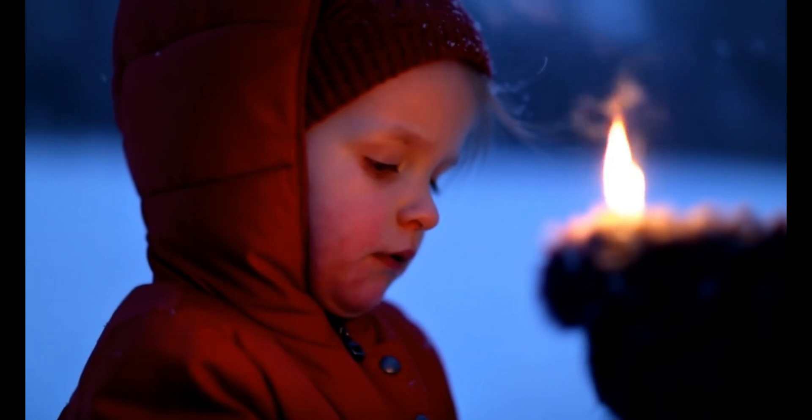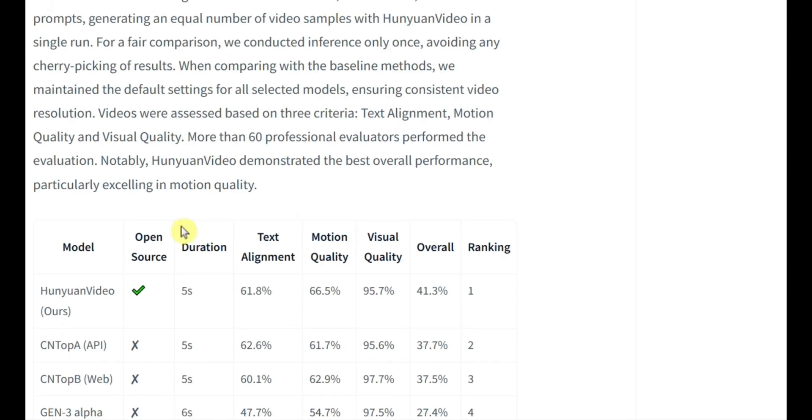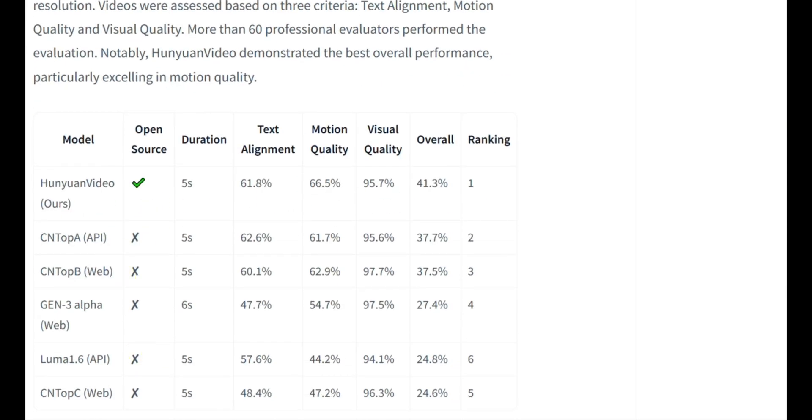Here's how they tested Hunyuan Video. They put it up against five big-name closed-source video models. They used 1,533 text prompts and ran them all through Hunyuan Video in one go — no retries, no cherry-picking, just a straight-up single run. To keep it fair, all the models stuck to their default settings with the same video resolution across the board. They judged the results on three things: how well the videos matched the text, how smooth the motion was, and the overall visual quality. Over 60 pros got in on the evaluations, and Hunyuan Video crushed it, especially when it came to motion quality.